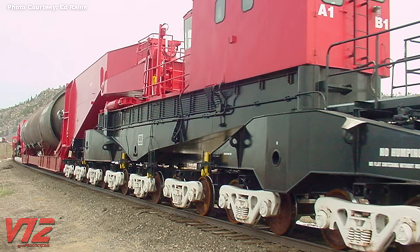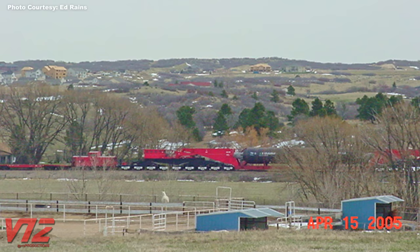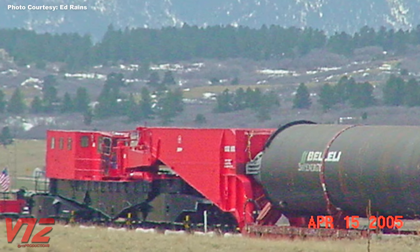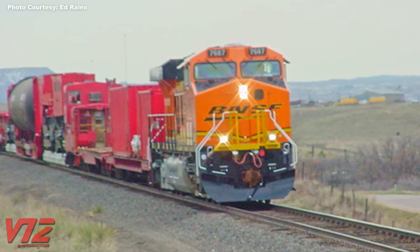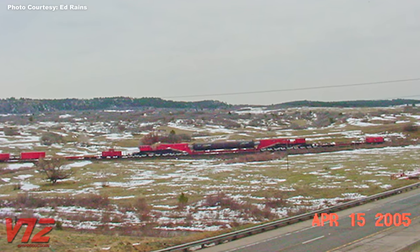This red beast has 36 axles and a load limit of 1,779,260 pounds. This is called a schnobble car. Schnobble means "beak" in German — the two parts of the car resemble a bird's beak. The load is basically suspended between those two beaks and becomes part of the car. When these photos were taken, this car was the largest in the world, eventually surpassed just barely by another schnobble car.